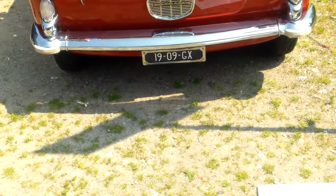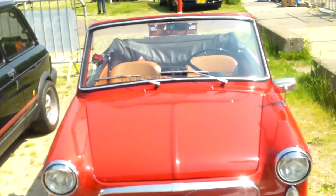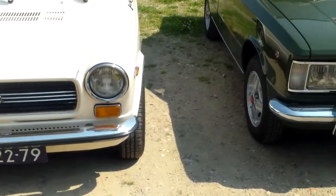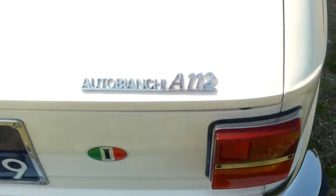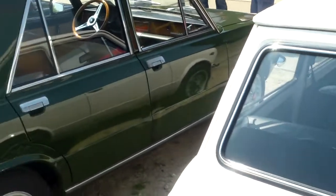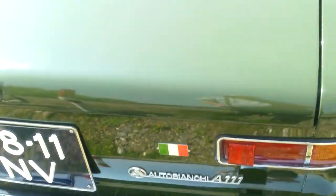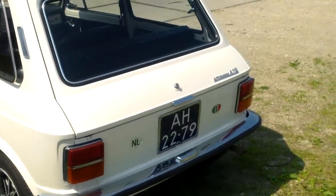That's a small illegal plate there in front. Apart conversions. A111 — that's a big league, compared with the A112.